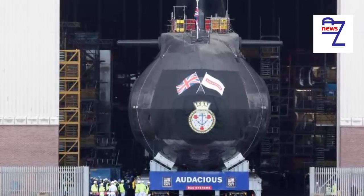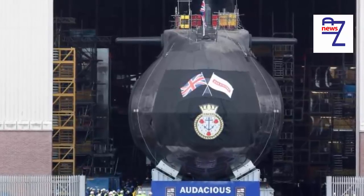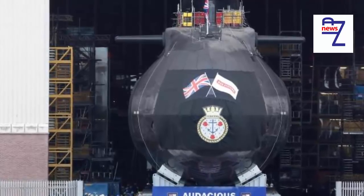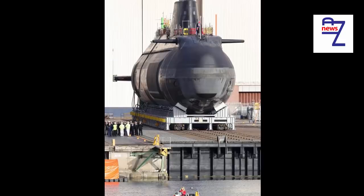Unlike traditional submarines, it is not fitted with periscopes. Images are instead delivered to the control room via fiber-optic cables. The 7,400-ton BAE Systems-built vessel is the fourth of seven Astute-class submarines and is also armed with spearfish torpedoes.